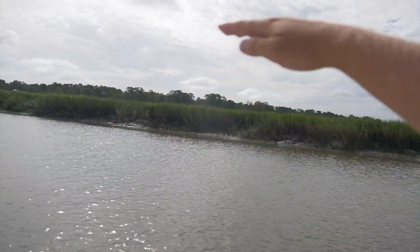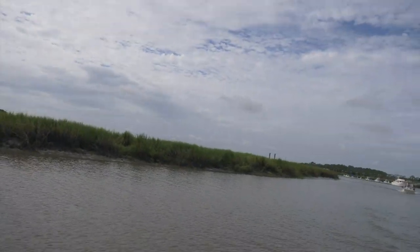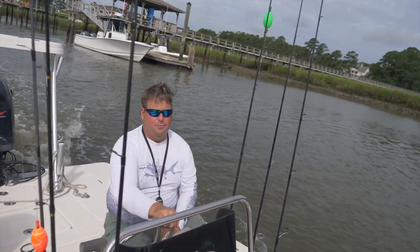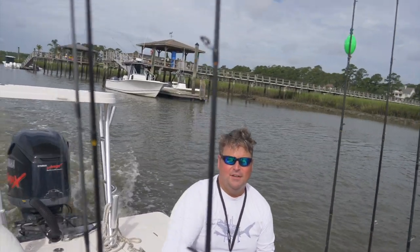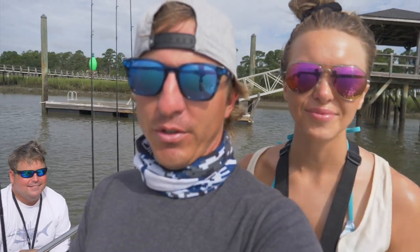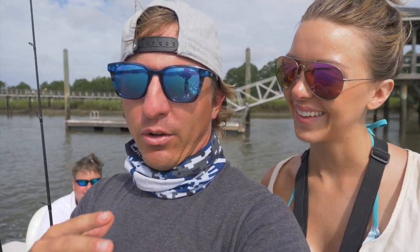Check it out, you guys. This tide rise and fall is about — how much does the tide fall down here? Rises like 8 foot? Yeah, anywhere from 8 to 12 feet. That's crazy. The tide difference between low tide and high tide. Oh my gosh. So you guys, we're fishing a crazy tidal change today.